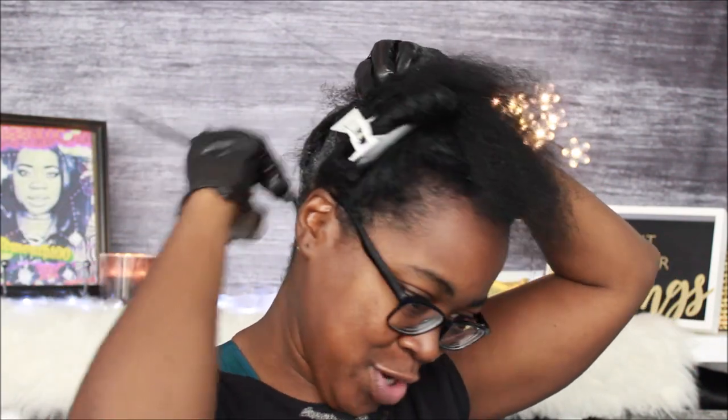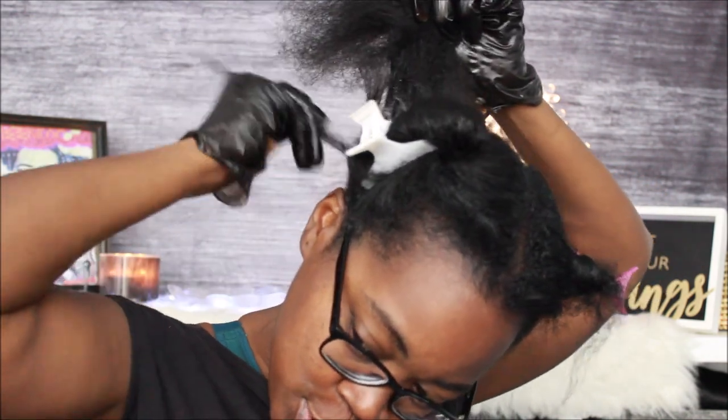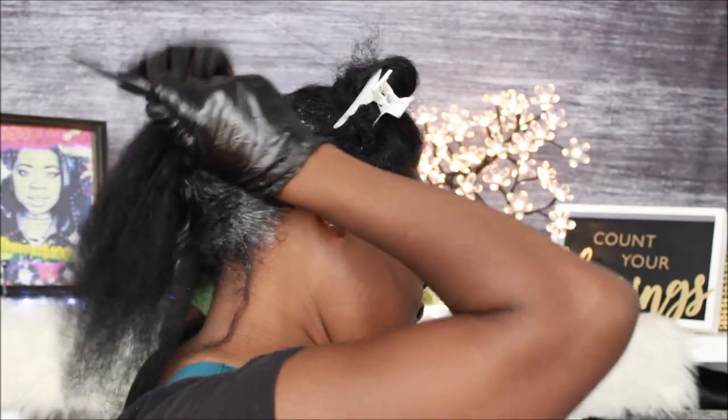That's just so I can get to the roots. We're gonna put the conditioner all the way through. To anybody who just started watching in the middle of this video — this is conditioner, not a relaxer. Okay, this is conditioner and not a relaxer. You can see me pulling it all the way through. When you condition your head, you condition it all.